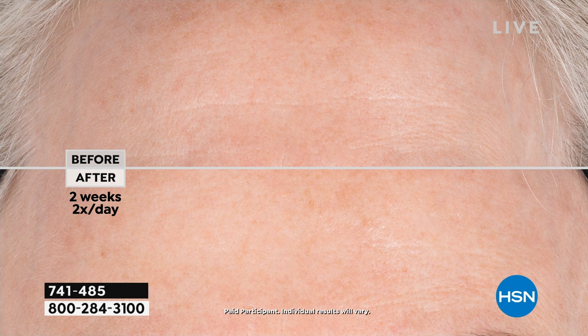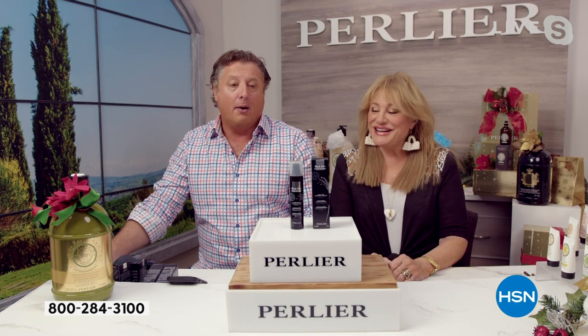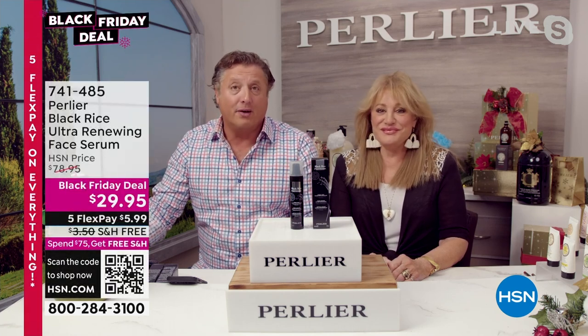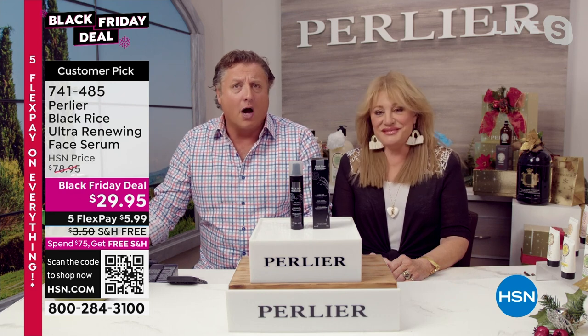It takes four weeks for skin to regenerate itself, so to see these kinds of long-term results within two weeks really changes everything — you know it's truly going to work. That's why it's a 4.6 customer-rated product, a product that's lasted 15 years on HSN. The bonus size is roughly a year to a year and a half old since we've done it — we've always had the one ounce.